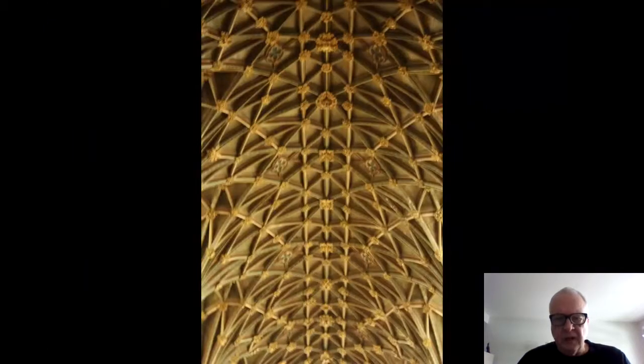In the choir there's an elaborate net vault formed from the liernes and tiercerons, the ridge poles and bosses, all derived from the architecture of Lincoln Cathedral and the vocabulary introduced there.